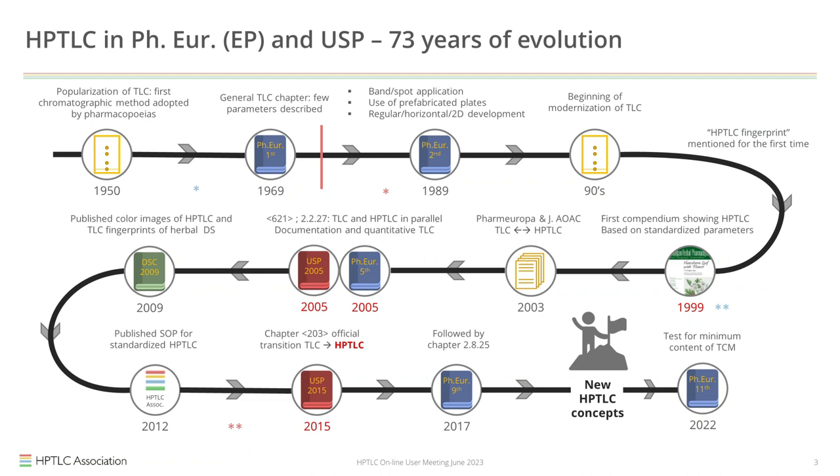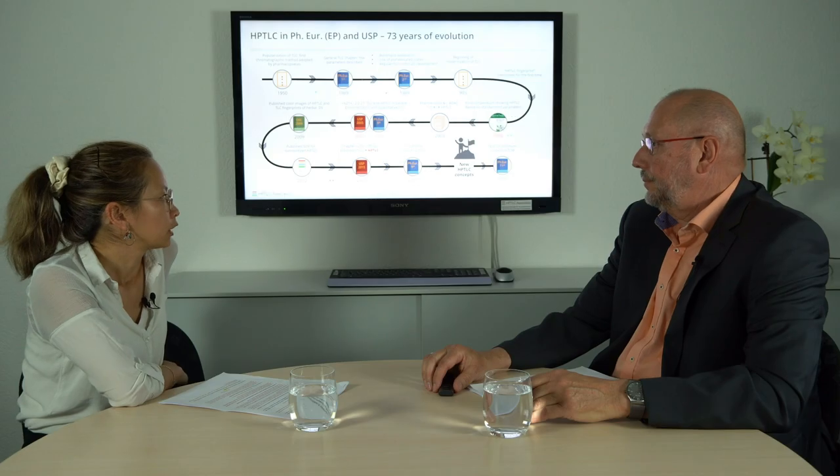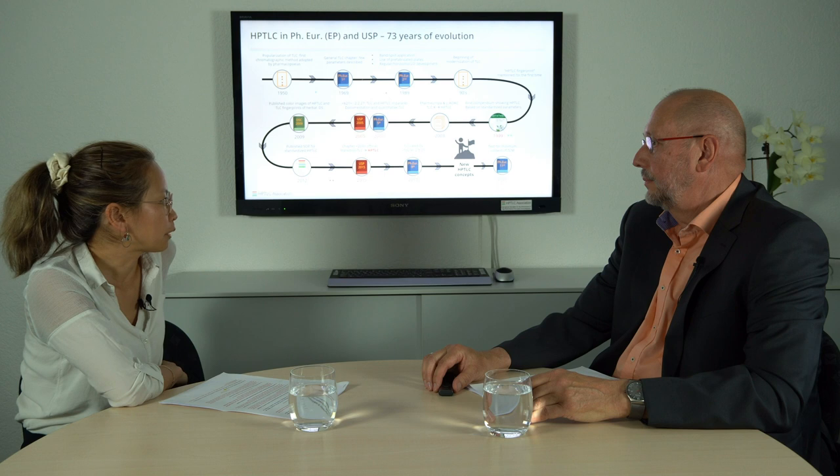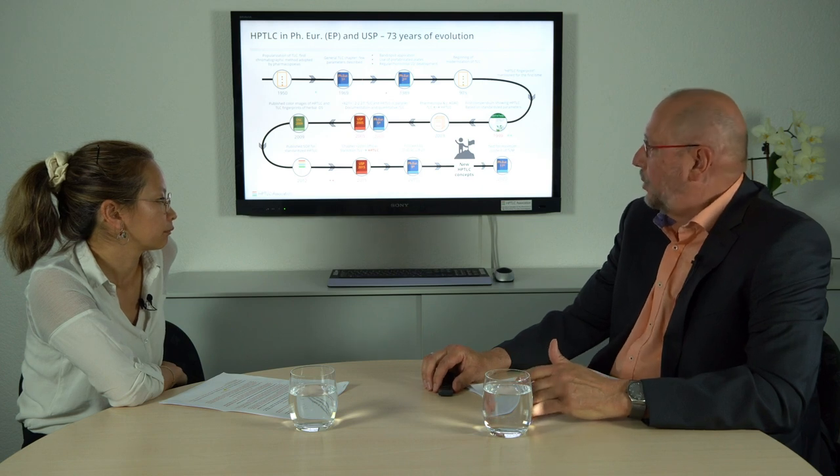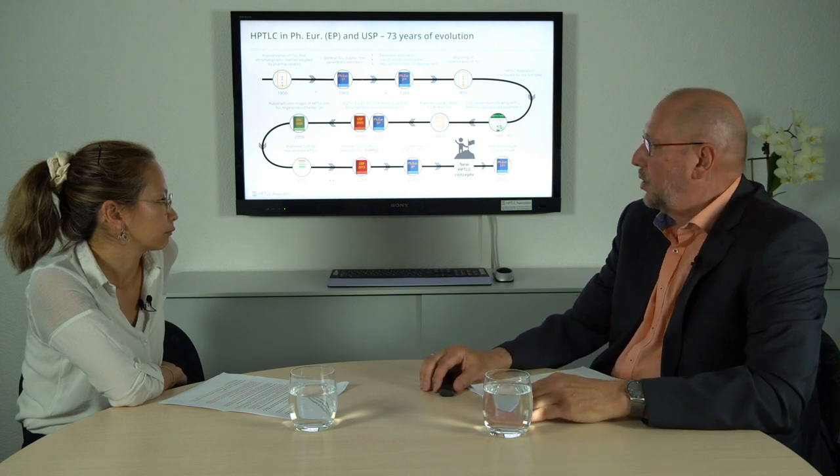Later on, HPTLC developed much further into a separate analytical technique, at least in the context of the pharmacopoeias. It is only the USP and the European Pharmacopoeia that make that clear distinction. The Indian Pharmacopoeia has a separate chapter on HPTLC, and the British Pharmacopoeia, as part of the European Pharmacopoeia, does the same.